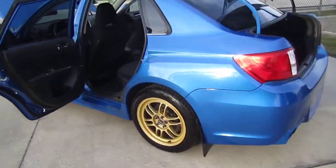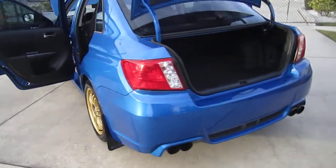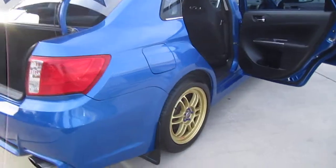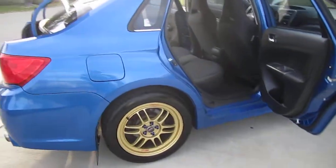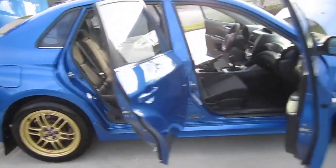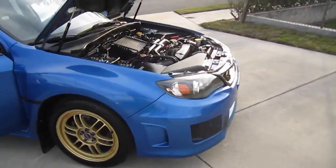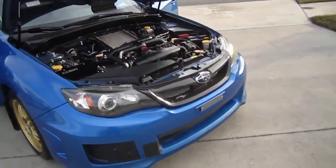Nice tasteful modifications. The modifications list includes a turbo-back exhaust system from NVIDIA, we also have Rally Armour mud flaps, RPF1 Enkei wheels, brand new Continental tires, brand new clutch, brand new timing belt — all done within the last thousand miles.